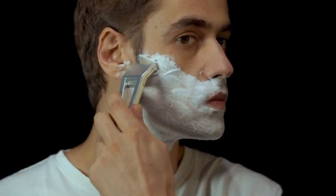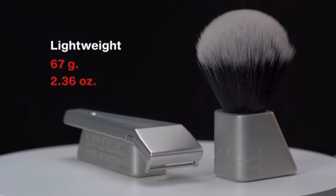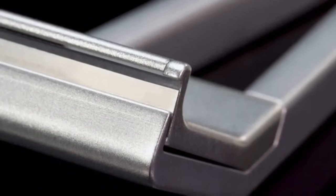Immediately transform your shaving experience without the learning curve. Hypebody is just as light as your plastic cartridge razor, and its cutting edge ergonomic design does away with the guesswork and skill involved in using a safety razor.